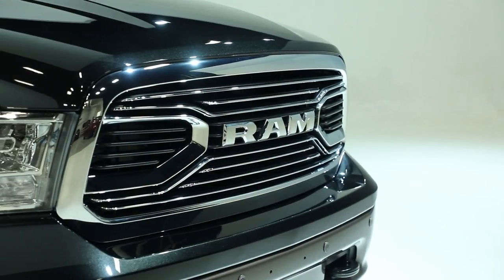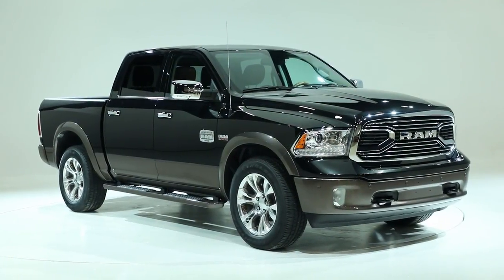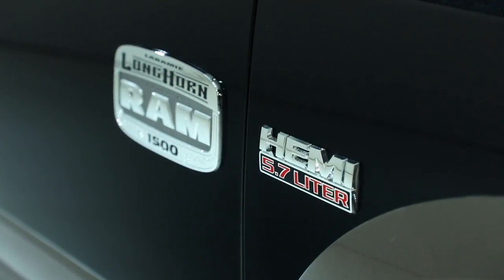Ram is unveiling a new two-tone color shade for the luxurious and capable Laramie Longhorn line of pickup trucks. Call it RV Match Brown, and we think it'll make a great fit with the upscale RVs out there.